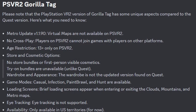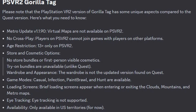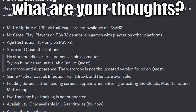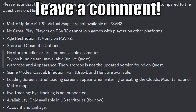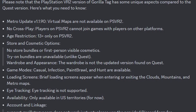It goes on to say this: PSVR 2 Gorilla Tag. Please note that the PlayStation VR 2 version of Gorilla Tag has some unique aspects compared to the Quest version. Here's what you need to know: there's a Metro update, and virtual maps are not available on the PSVR 2, and there's no crossplay — players on PSVR 2 cannot join games with players on other platforms. There's an age restriction of 13+, which I think is just the norm.